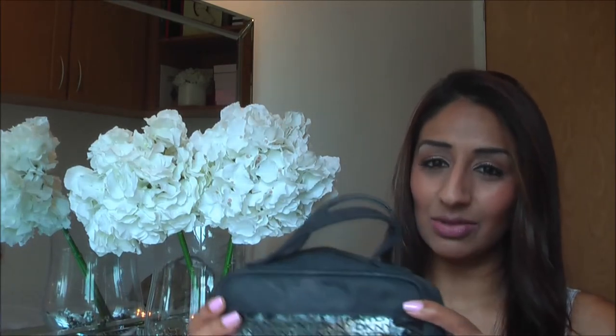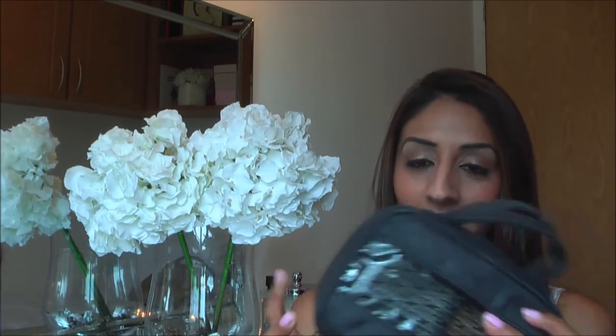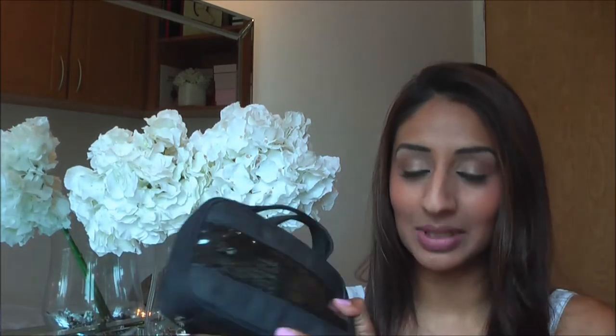Here is my everyday makeup case - it's really old, one of the zips is broken, but I love it because I love the see-through design and it's got two compartments. If you have any suggestions for updated versions of this that I can find after 10 years, please let me know and comment below.